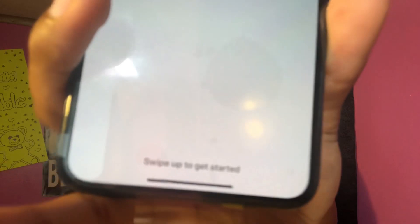Which one do you think I should do — light or dark? And welcome to iPhone! Swipe up to get started — and we're here!